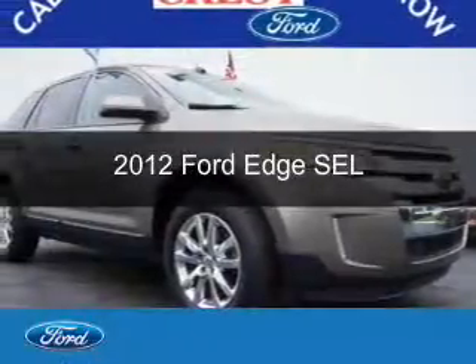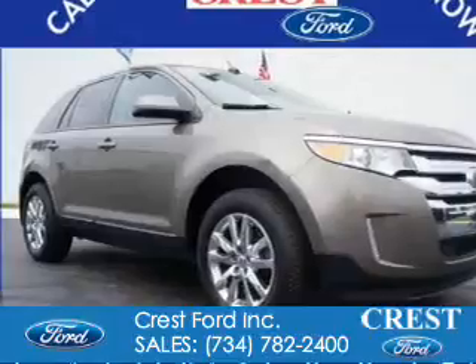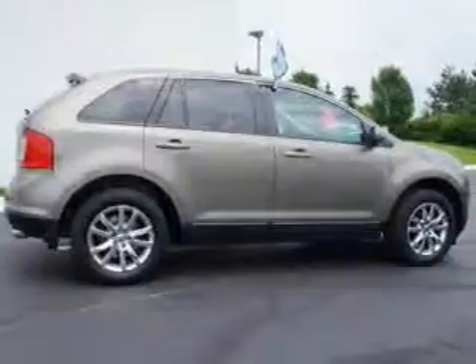This is a certified pre-owned 2012 Ford Edge. It's powered by front-wheel drive, a 3.5-liter six-cylinder engine, and a six-speed automatic transmission.